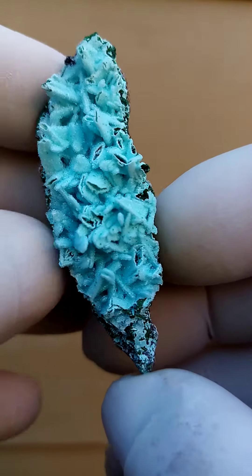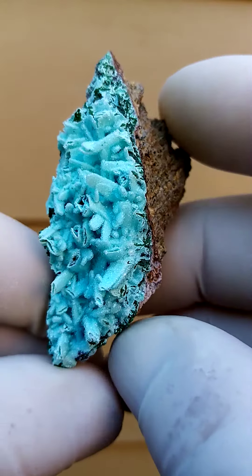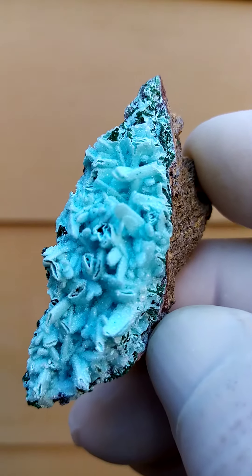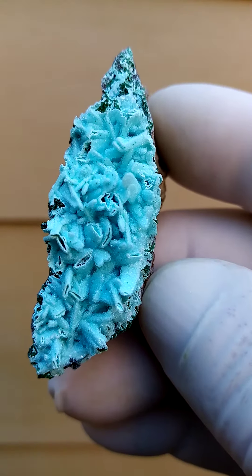This is all the way from the deposits of Tenke Fungurumu in the copper mines of the Congo Katanga copper crescent, where they are mining for copper. A lovely, showy piece.